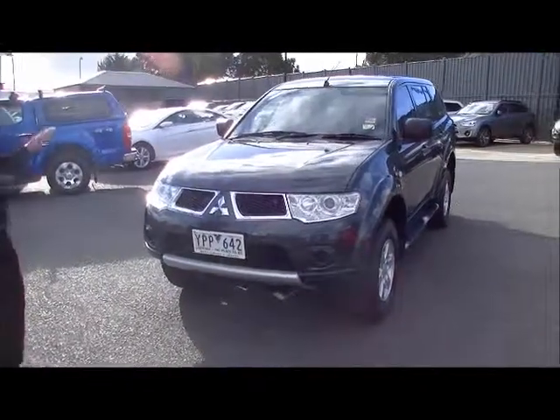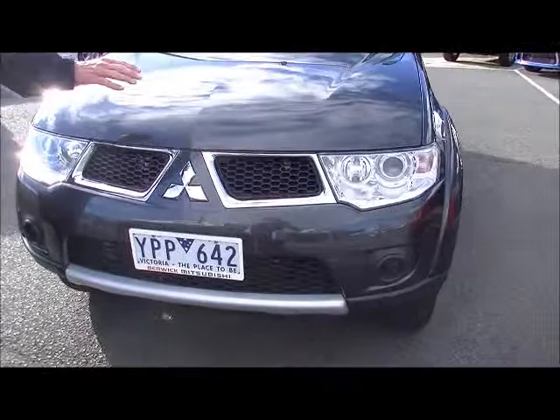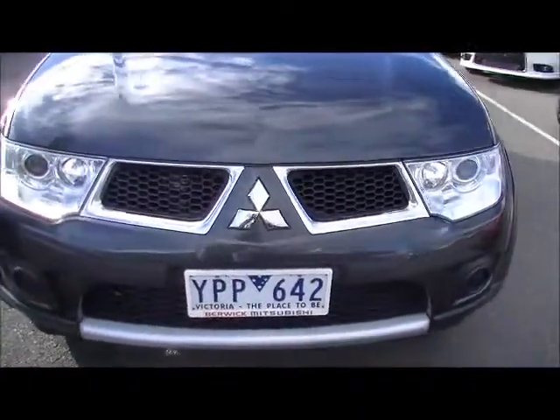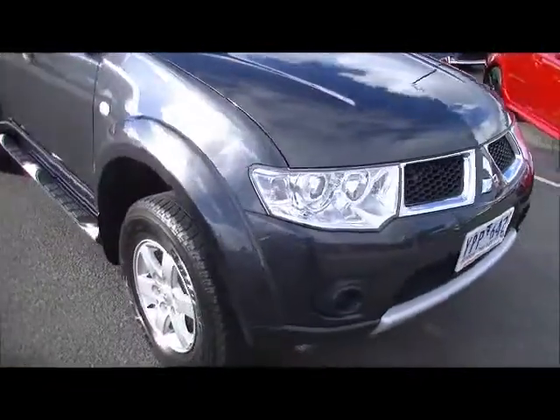Starting at the front of the car, notice all the beautiful chrome running through the grille, virtually unmarked across the bonnet, with just a couple of minor cosmetic little touches here and there as we move around to the side of the car.